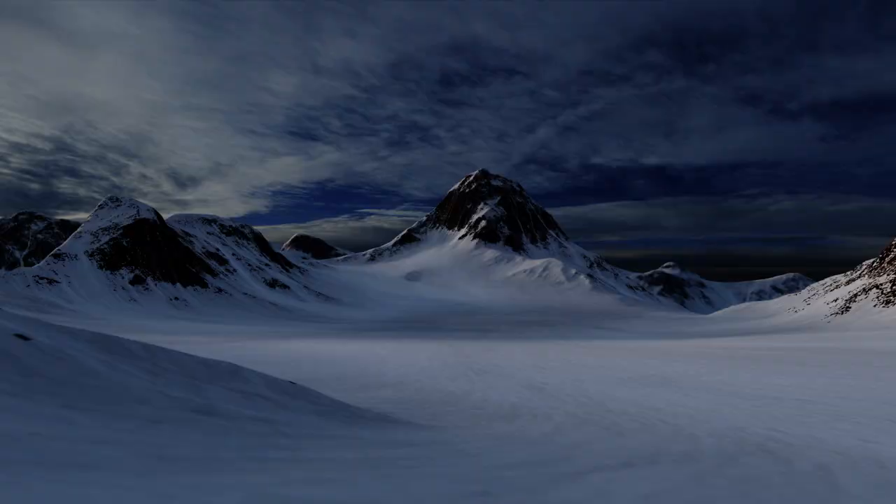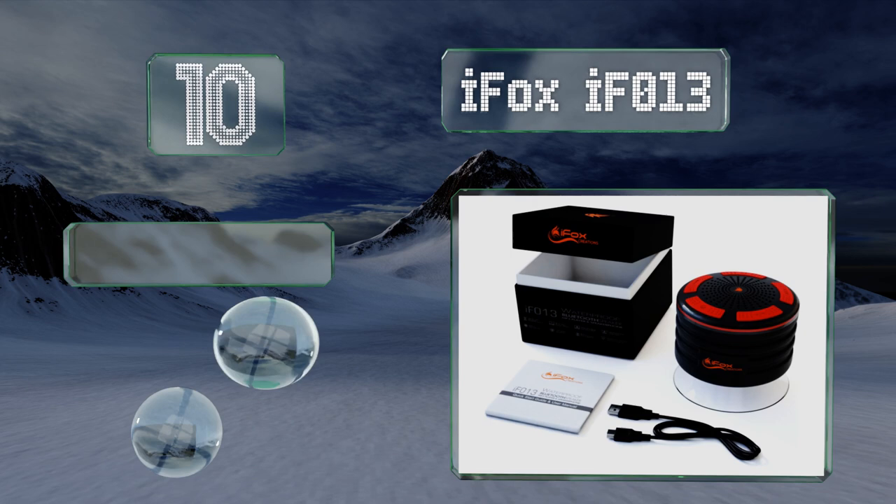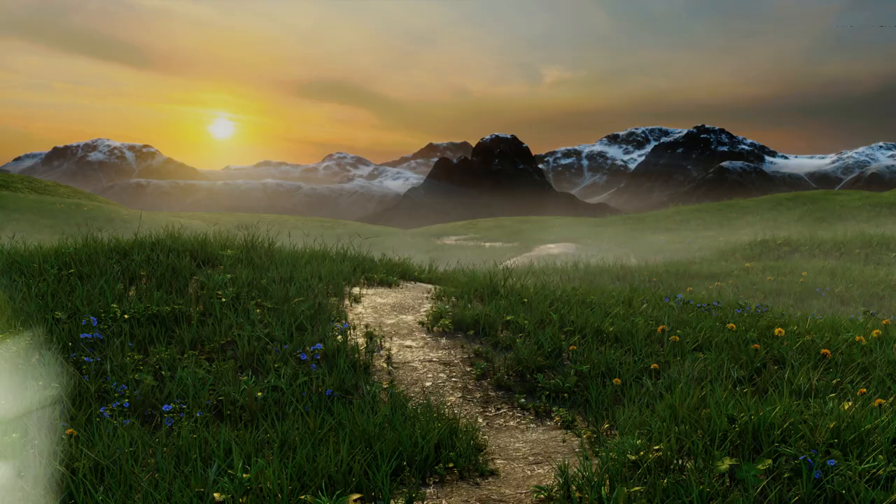Starting off our list at number 10, the iFox IF013 connects to devices quickly and easily, and it won't be damaged if you accidentally drop it into a tub full of water. It comes with an integrated FM radio tuner and a one-year money-back guarantee. However, its buttons are poorly laid out.